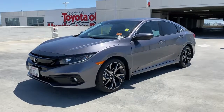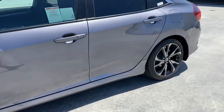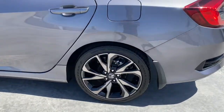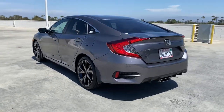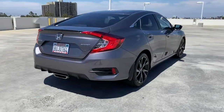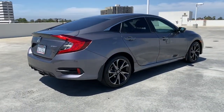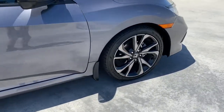Look no further than the 2020 Honda Civic. With less than 20,000 miles on the odometer, this vehicle stands out from the rest. You'll look smart and sporty in the Civic sedan. It packs sophisticated style, impressive fuel efficiency, powerful performance, and advanced safety and connectivity technology. Best of all, it's simply a joy to drive.